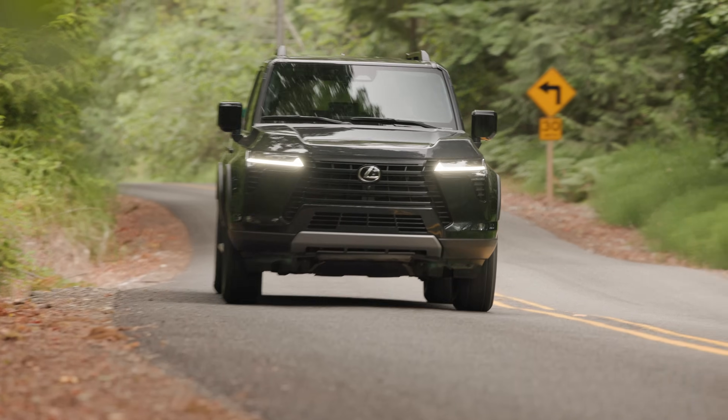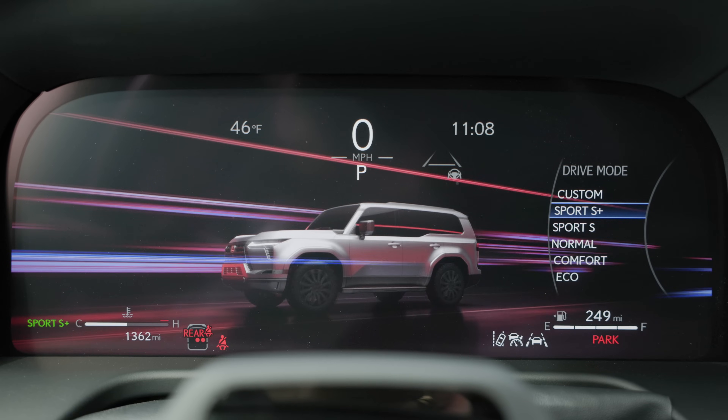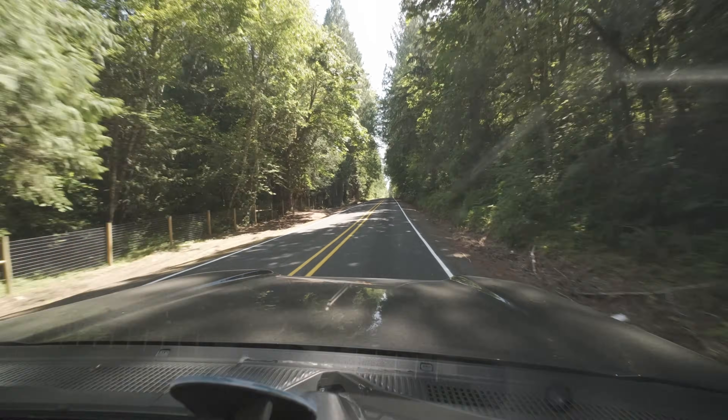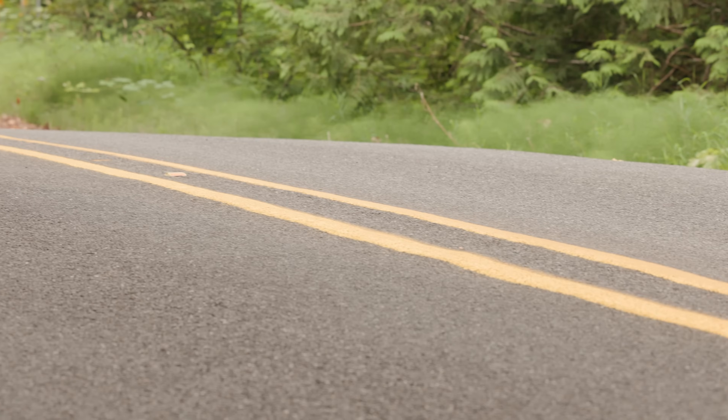All of that is a lot of words to simply say that this GX has excellent street manners. I can pop it into Sport Plus and it makes great noises too — probably fake, but they sound awesome.